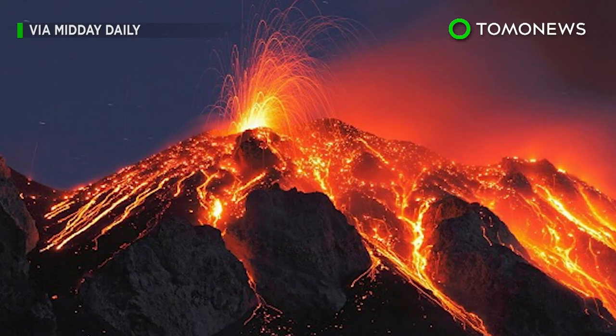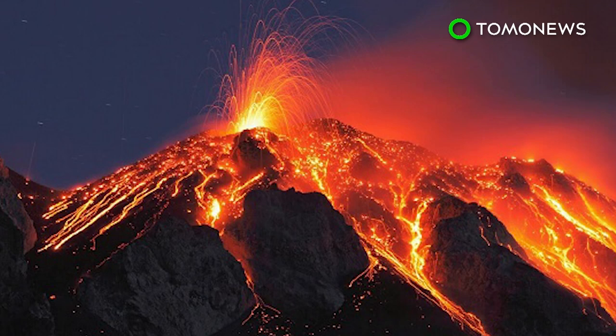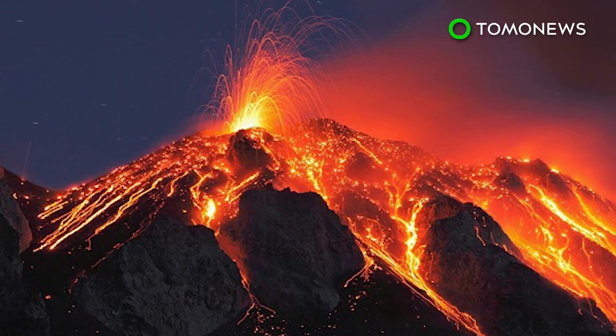Volcanologists cannot say for sure what the scale of any future eruption could be, but are closely monitoring Campi Flegrei.